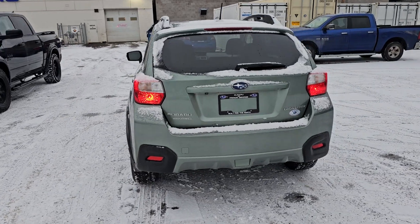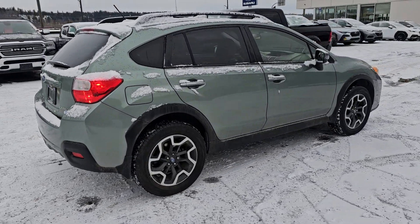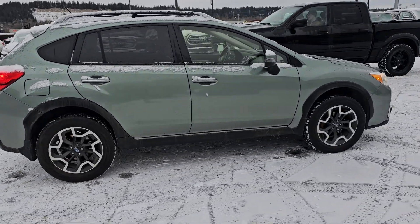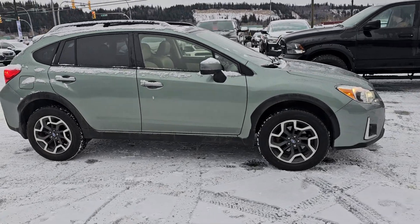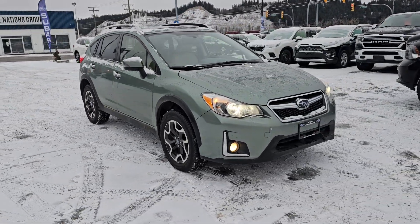That is a quick look at the 2016 Subaru Crosstrek Limited in green. Stock number 24CT493610, and you can find it here at the corner of First and Victoria — Subaru of Prince George.